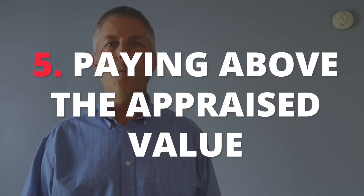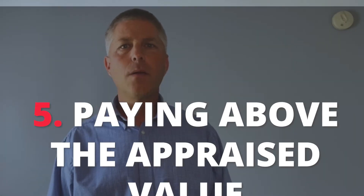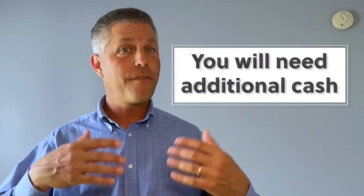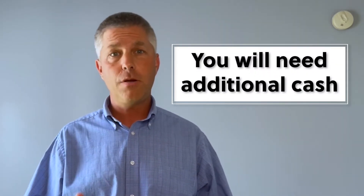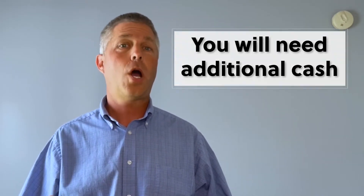Number five: paying above the appraised value. In competitive markets, buyers are often willing to pay above the appraised value. However, the lender will only finance the appraised value. In order for you to be able to do this, you must have additional cash in addition to your down payment and your closing costs.